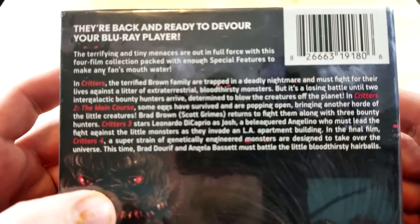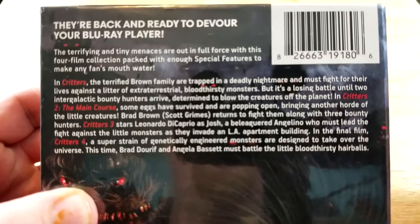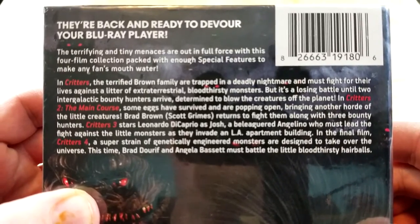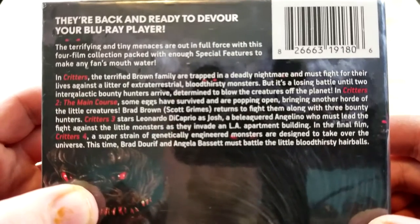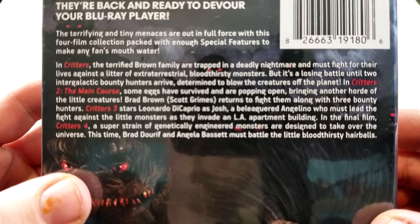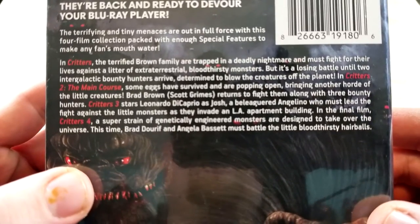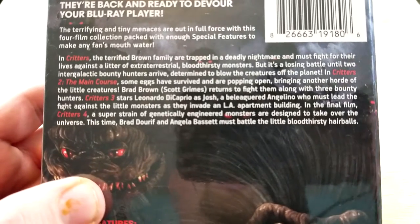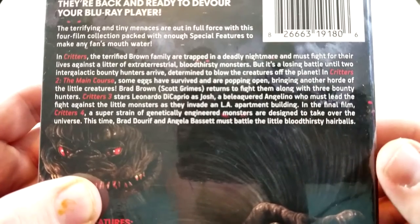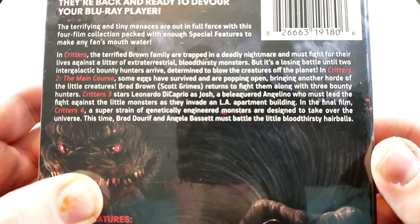I don't know if I can get this on camera — there we go. They're back and ready to devour your Blu-ray player. The terrifying and tiny menaces are out in full force with this four film collection packed with enough special features to make any fan's mouth water. The Critters — the terrified Brown family are trapped in a deadly nightmare and must fight for their lives against a litter of extraterrestrial bloodthirsty monsters, but it's a losing battle until two intergalactic bounty hunters arrive.